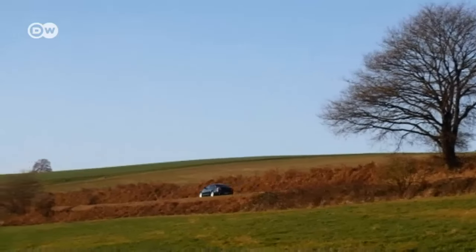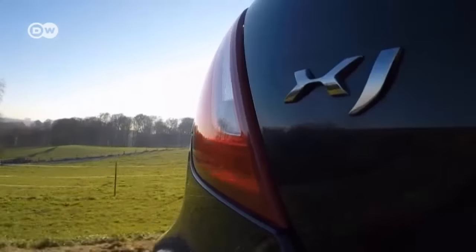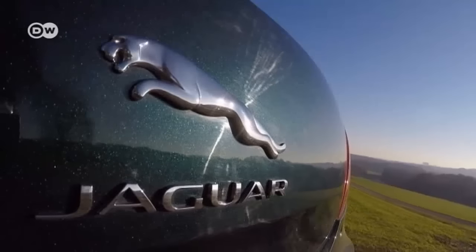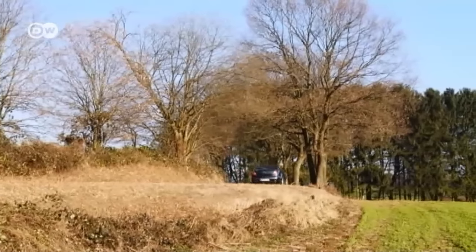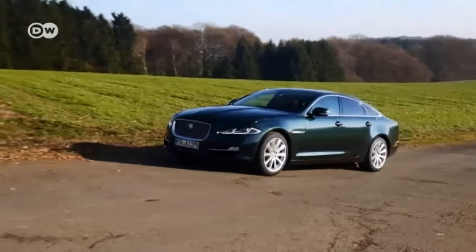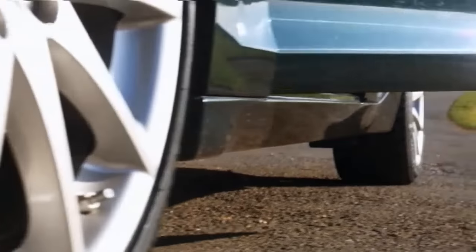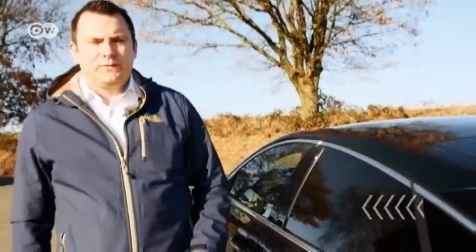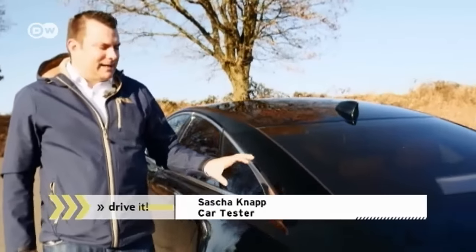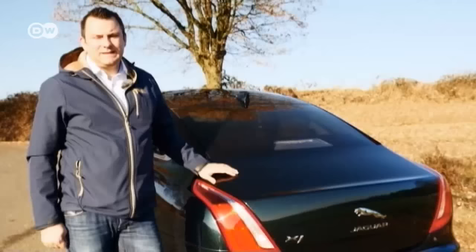You can also preheat the interior or check your fuel gauge with a smartphone. All-wheel drive is available only in combination with the gasoline engine; the diesel engine comes only with rear-wheel drive. A 5-liter V8 compressor comes in the XJR model, which costs about 50,000 euros more than the XJ version tested here and produces 405 kilowatts. Sascha regrets that his luxurious drive must come to an end. When parking, remember that the Jaguar XJ is a large car and visibility around it isn't as good as might be desired.